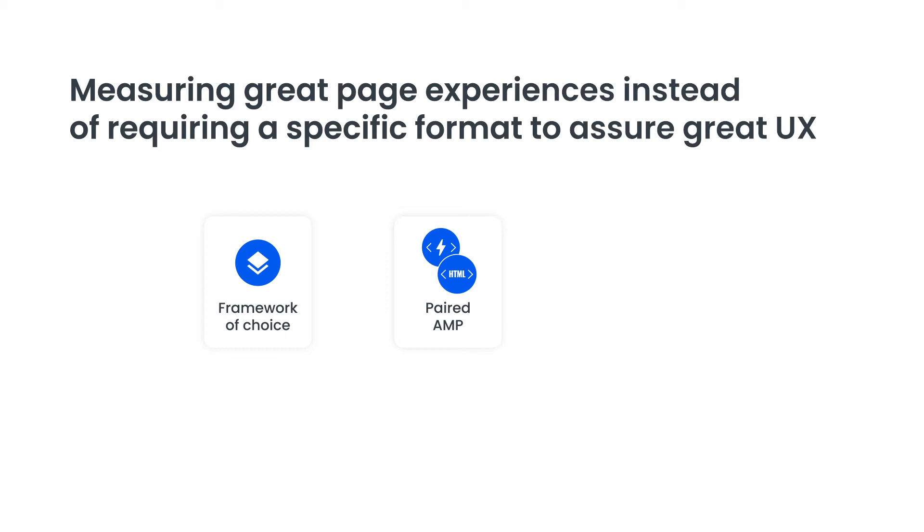However, the largest problem with investing in paired AMP is that you're signing up to maintaining two code bases in the long run. You can address this by investing in AMP first. You can use AMP as your library of choice to create great web experiences. This builds on top of paired AMP, but doesn't have the ongoing dual code base maintenance cost.